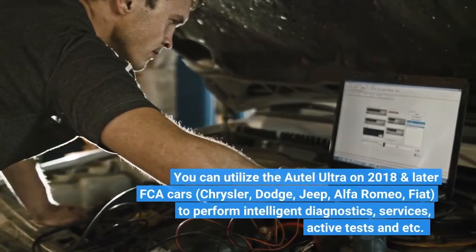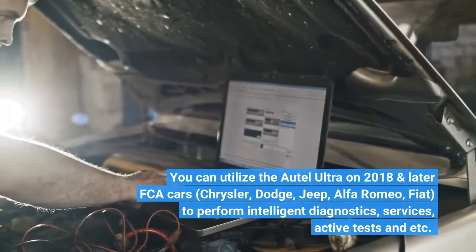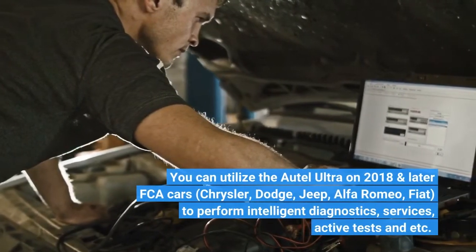You can utilize Auto-Ultra on 2018 and later FCA vehicles — Chrysler, Dodge, Jeep, Alfa Romeo, and Fiat — to perform intelligent diagnostics, services, active tests, and more.